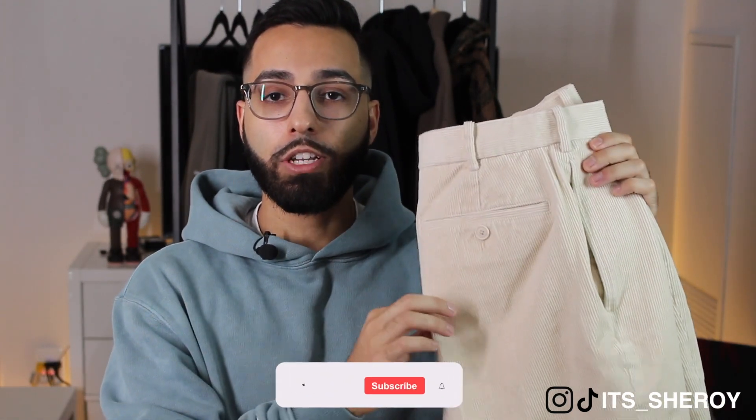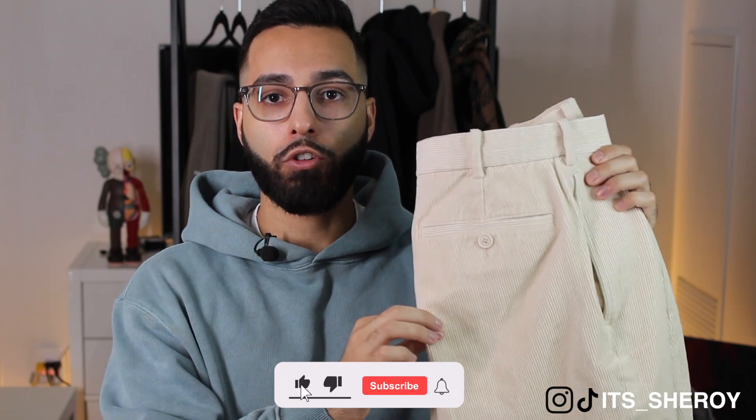Corduroy is one of the most versatile fabrics that you can experiment with and incorporate into your winter outfits. When you think about corduroy pants, you might think about being back in kindergarten when your parents used to dress you for school. That's what used to go through my mind till I picked up these pair of corduroy pants.